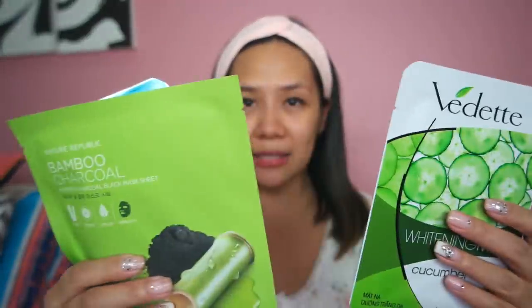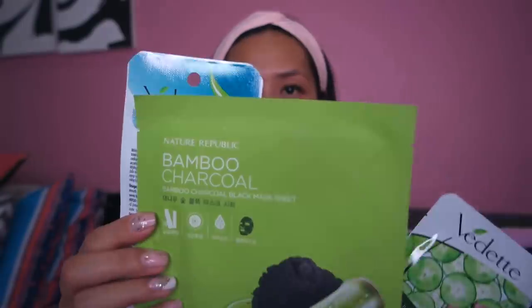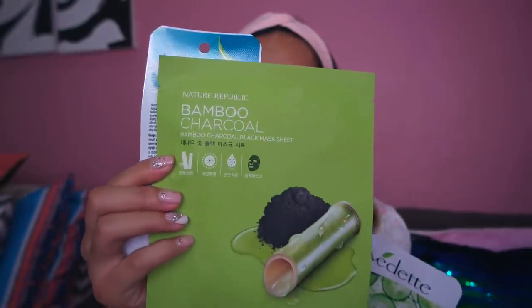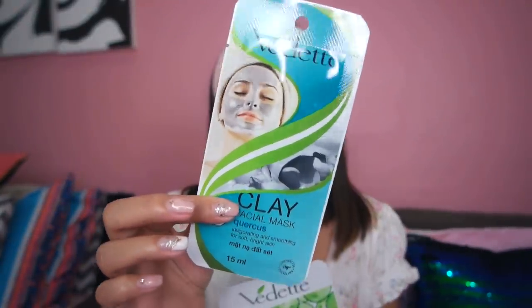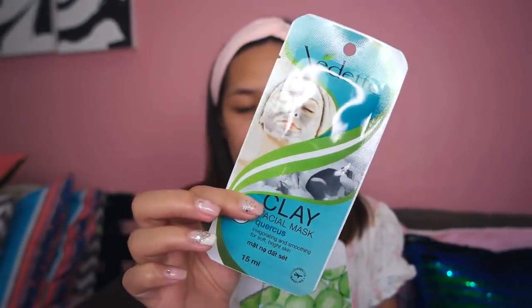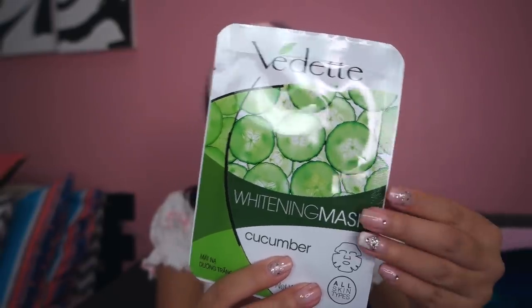Kung kailangan naman ng skin mo ng a little bit of a pick-me-up, you can use this face mask. Mura lang ito — mga 50 pesos lang, or 55-54. And this is Nature Republic Bamboo Charcoal, which I love so much, dahil ang ganda niya for sensitive skin. Usually kasi sa mga face mask, nagkakaroon ako ng rashes. Pero this one, kahit paulit-ulit ko siyang gamitin, hindi ako nagkakarashes. And this one is from Vedit PH — meron silang Clay Facial Mask, which I love, for removing impurities ng mukha. And of course, this Whitening Mask Cucumber na sobrang bango.